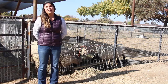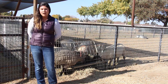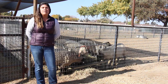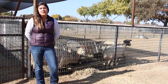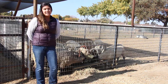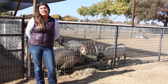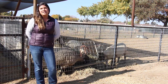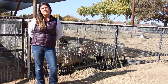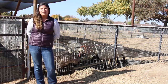Hi everybody, I'm Ms. Teisman. I'm the animal science teacher here at Golden West. We have a rather large FFA chapter, and by being part of an Ag class in my animal science pathway, you'll be part of the FFA. There are judging teams, speaking teams, leadership teams, and all kinds of extracurricular activities. I personally coach job interview and the vet science team, so if you're interested in animal science and veterinary science, that's something you can be involved in.